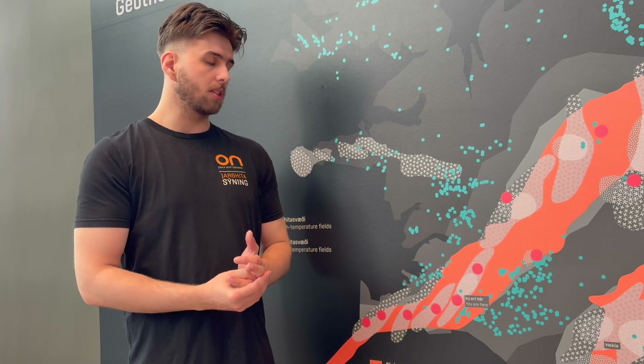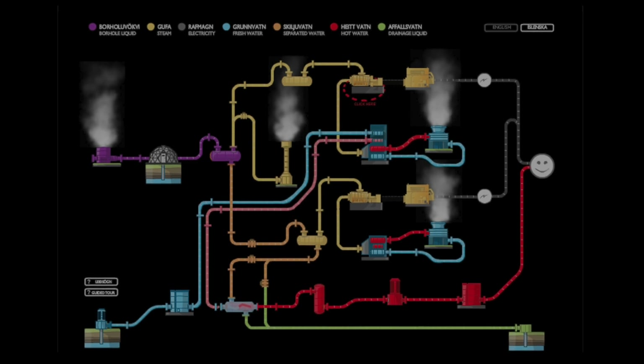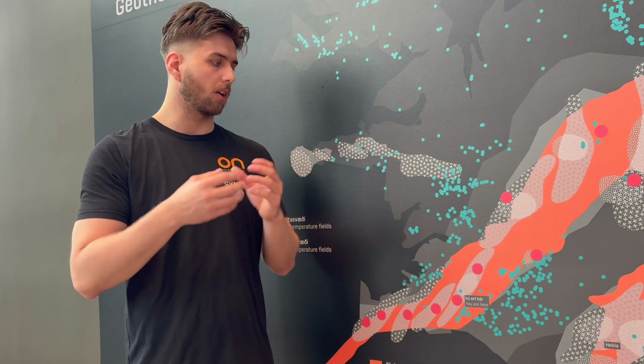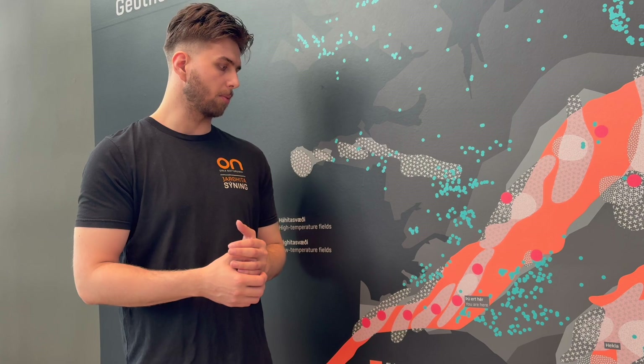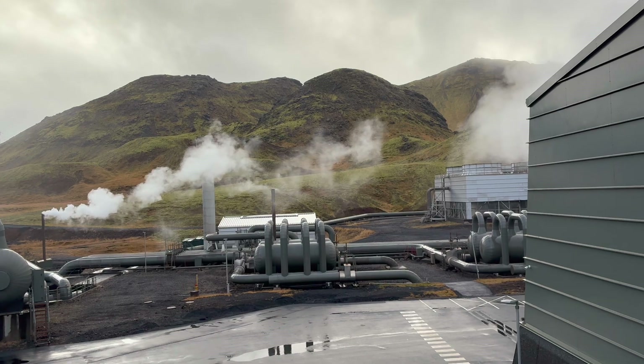When you separate the two things, is it the hot water that's going in the pipes to Reykjavik? Because this geothermal fluid is so silica-rich, we use a heat-exchanging process where we take fresh, cold groundwater from the nearby vicinity of the power plant, put that into parallel pipes with the geothermal fluid and do a heat exchange. This hot groundwater is then sent to the capital area. After the heat-exchanging process, we simply re-inject the geothermal fluid into the ground to create this renewable energy aspect.